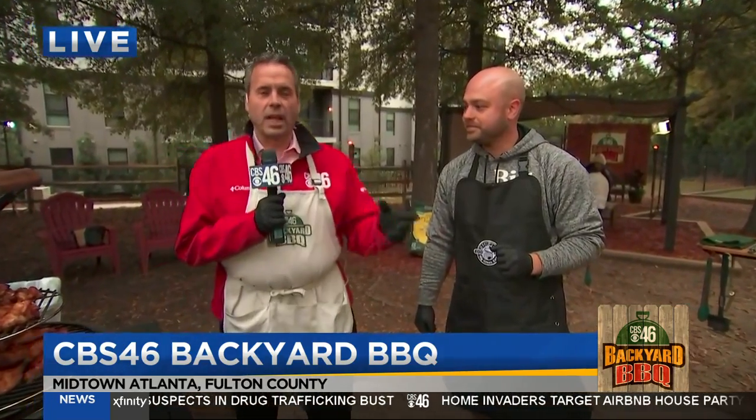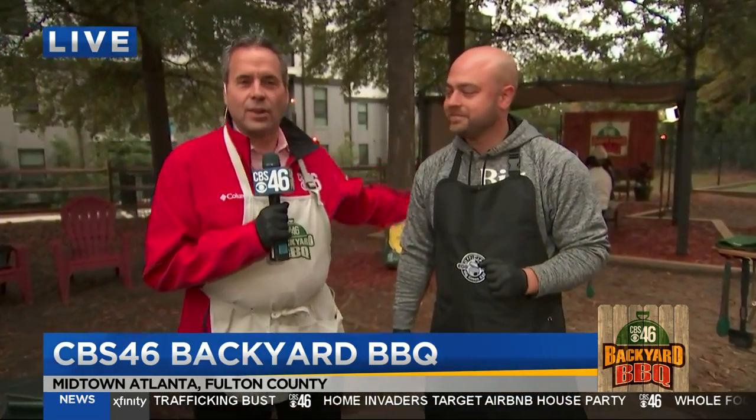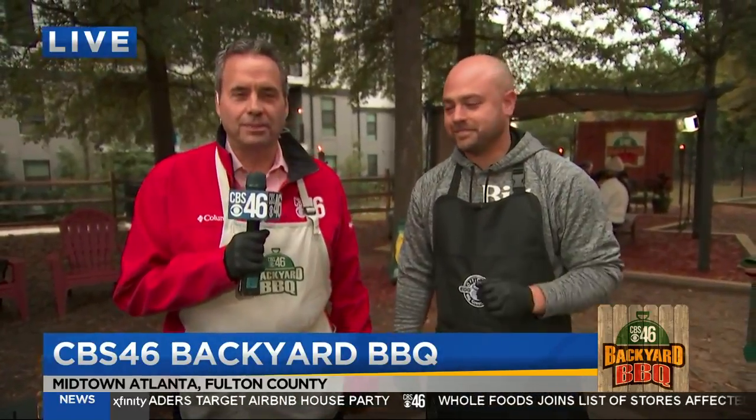The wings are going great, the steak's going great, Nick's doing great. Have a good time, guys — come on out and join us here soon. Get the recipes; they're all on our website at CBS46.com.